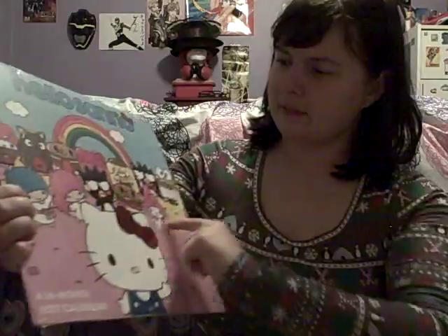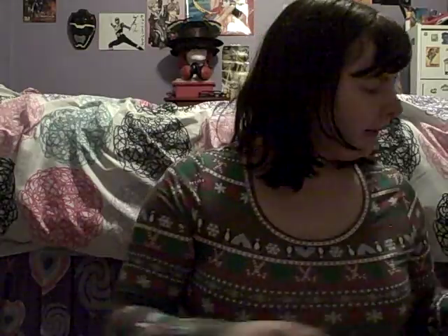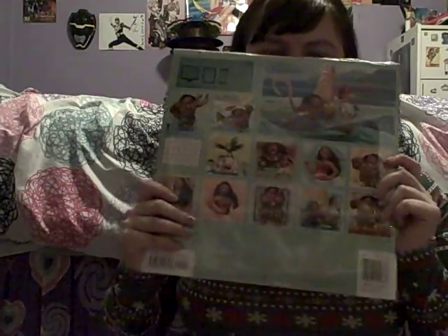Since we get calendars every year, I got a Moana calendar and a Sanrio calendar. I'm really excited to use these — I love them, especially the Sanrio one. It's got all the characters and buildings, which is adorable. The Moana one has the characters on the back and for each month, so I love that.